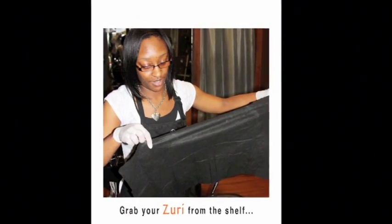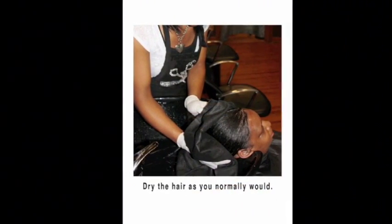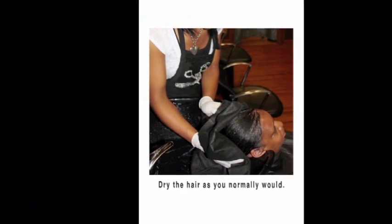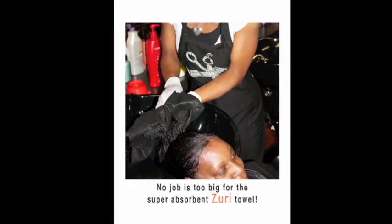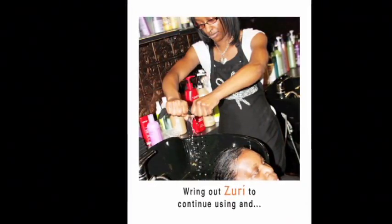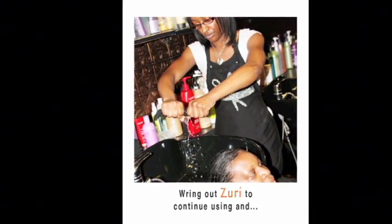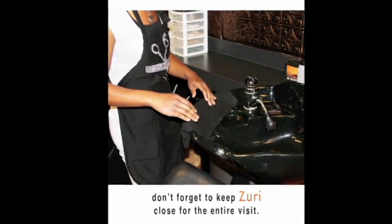Grab your Zuri from the shelf. Dry the hair as you normally would. No job is too big for the super absorbent Zuri Towel. Ring out Zuri to continue using, and don't forget to keep Zuri close for the entire visit.